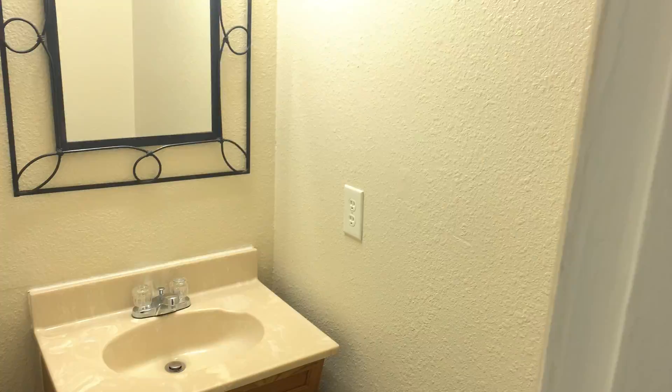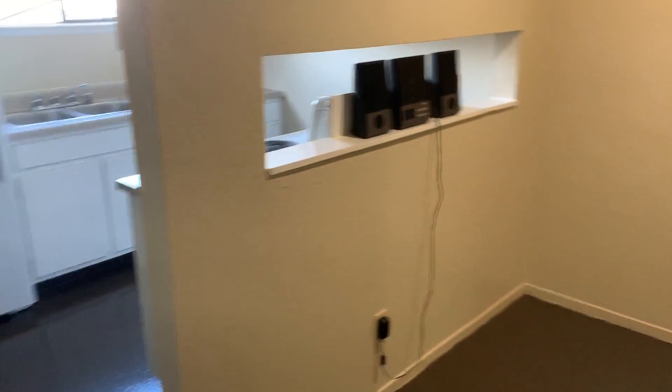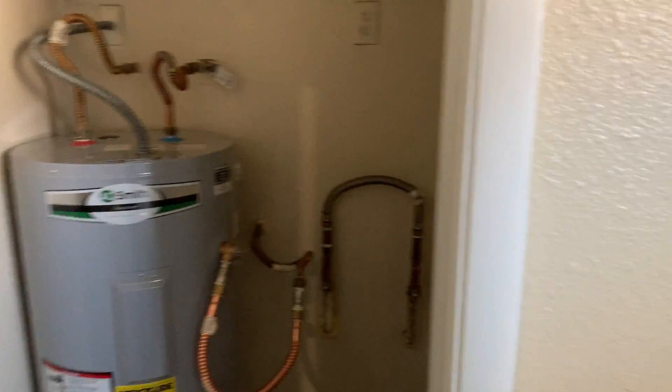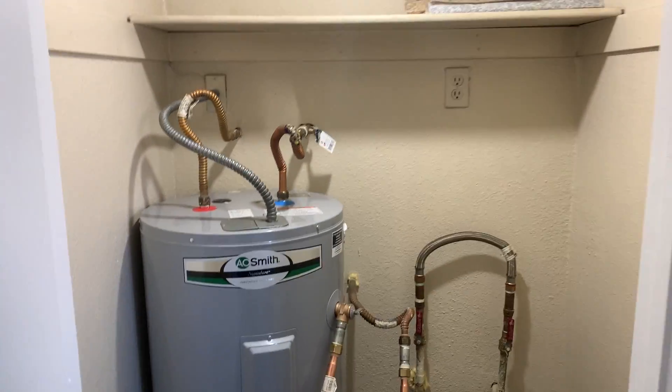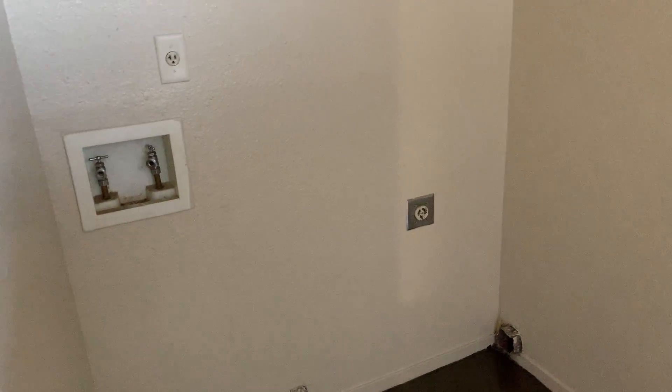This is the downstairs half bath. That was the living room, this was the dining room. This room here is a small room for the water heater. This unit has a place for washrooms right here. This is the kitchen.